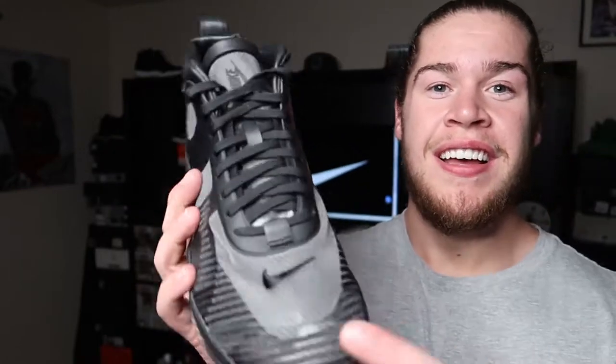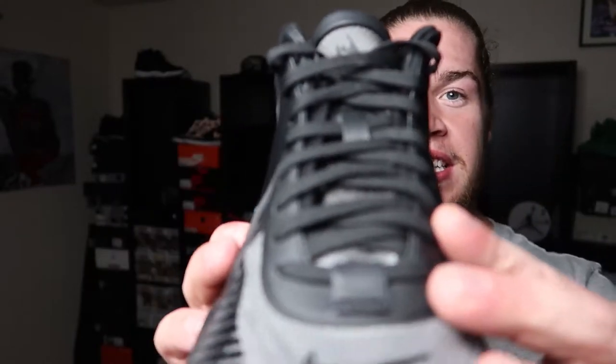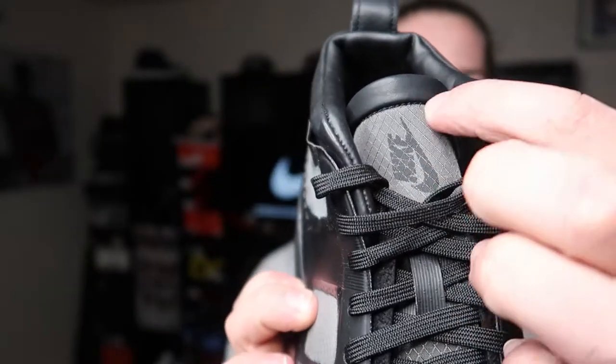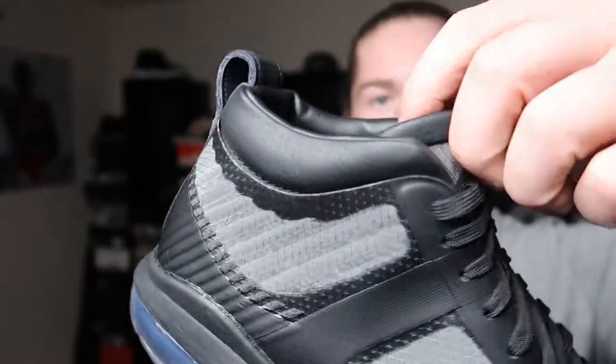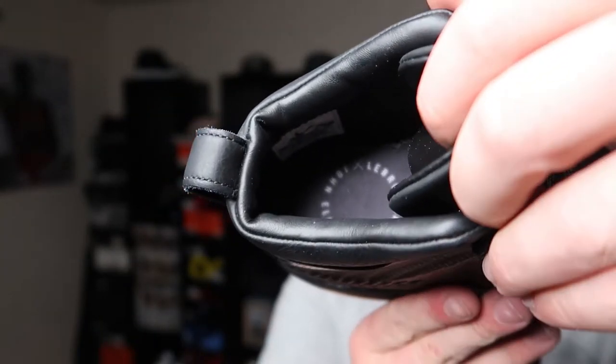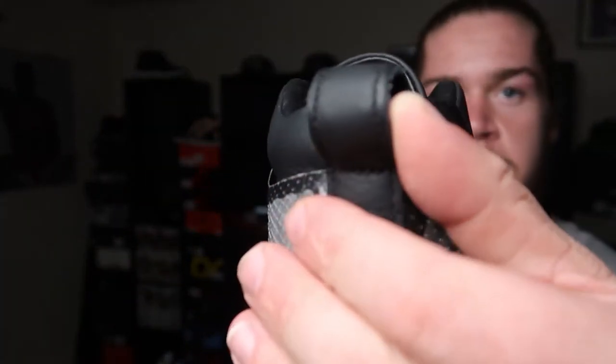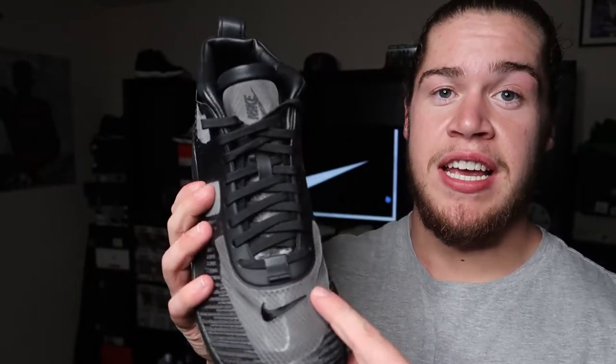It looks dope — look good, play good. The tongue is translucent as well, so you'll be able to see a few colors through the laces, but the laces are mainly going to be hiding that. You've got black laces, a Nike Swoosh up on the tongue, black lining, then your John Elliott LeBron circle logo on the insole — very dope. You also got a small pull tab in the back, and a Nike Swoosh on the toe section.